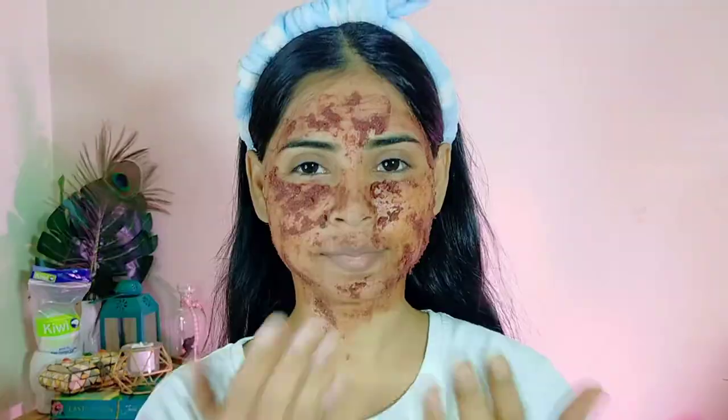So 10 minutes and then we will have to wash it off. Just look at my skin!